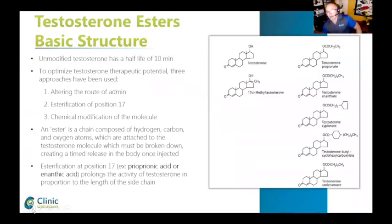So why are there esters? What is cypionate and all this? Unmodified testosterone has a half-life of about 10 minutes — that's how long it takes for the liver to completely get rid of the testosterone molecule. So chemists, back in the 1930s, attached little molecules in what we call esterification at position 17. You can see the testosterone molecule and then the different esters — propionate and testosterone cypionate — with little attachments that are longer than the OH group at position 17.